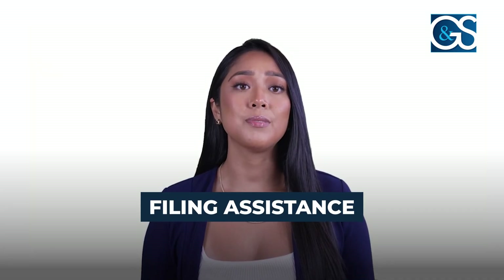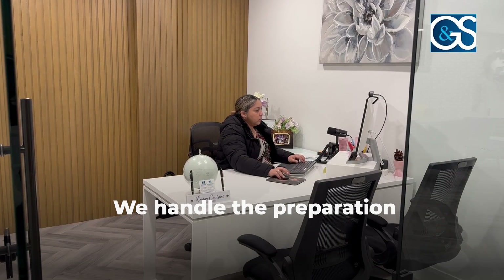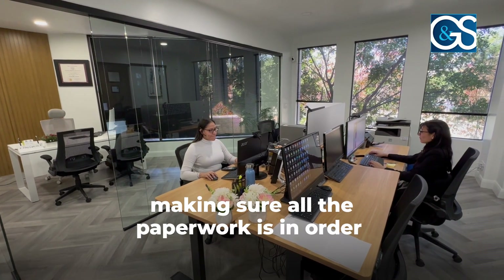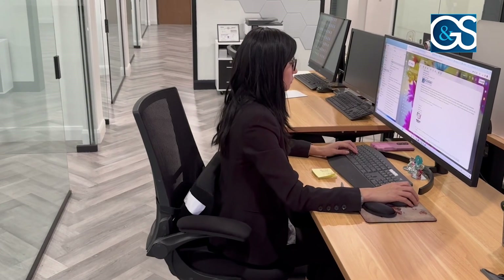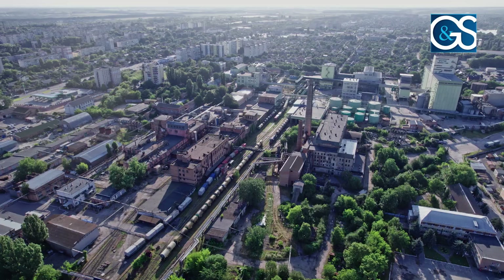Next up, filing assistance. Form 2290 can be a hassle, but it doesn't have to be. We handle the preparation and filing for you, making sure all the paperwork is in order and submitted on time. At GNS, we specialize in customized tax strategies that help maximize your financial potential. We don't just manage your accounts — we proactively guide you through the financial challenges of today's business environment to prepare you for tomorrow's opportunities.